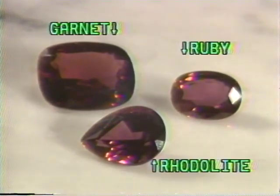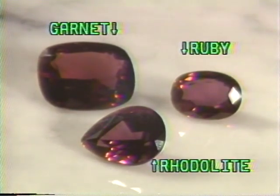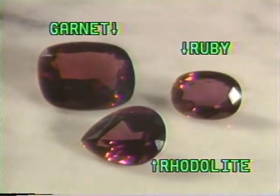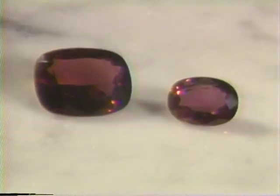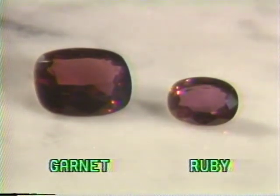Red gemstones are perhaps the most difficult stones to distinguish from one another. The Sharper Image sells three red gemstones: garnets, rubies, and rotolites. Garnets can be distinguished by their wine-red color, as compared to the rose-red of a rotolite or ruby. Rotolites may have a violet tone and tend to be less intense in color than rubies.